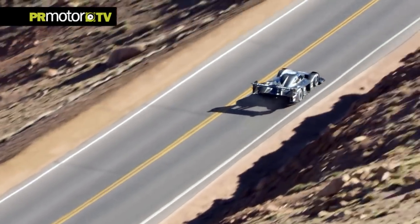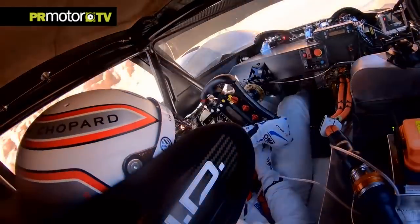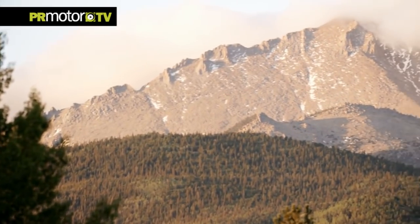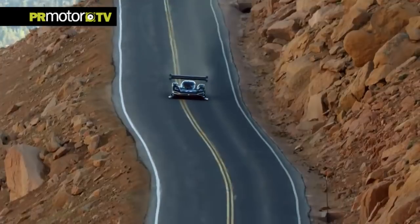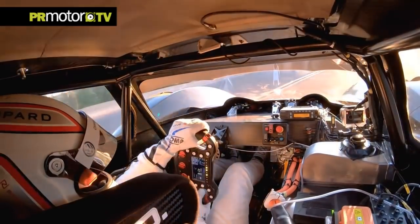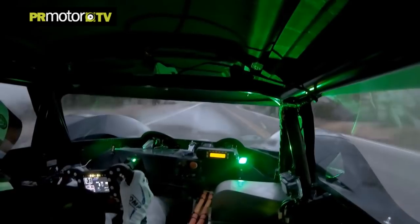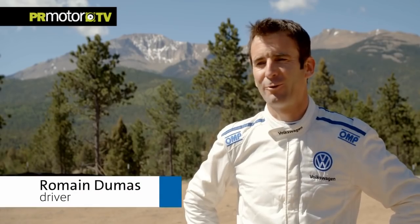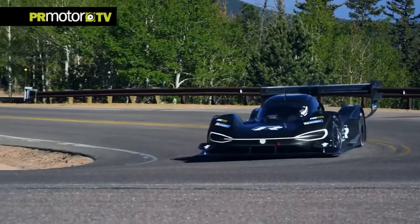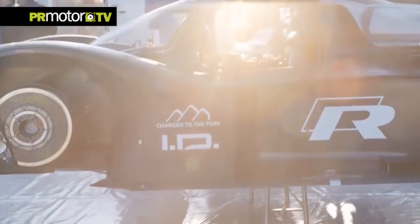It's like Christmas. Romain Dumas and the VW IDR Pikes Peak have come to the famous mountain in Colorado for the first time — Pikes Peak, that's the name of the race. And this electric racing car — it's their first day together and the first test drive. The excitement couldn't be bigger. It's completely different to drive: you have no noise, you have no gears. This one is like a rocket — when you go out of any corner, as soon as you go on power, you have so much power, it's unbelievable.